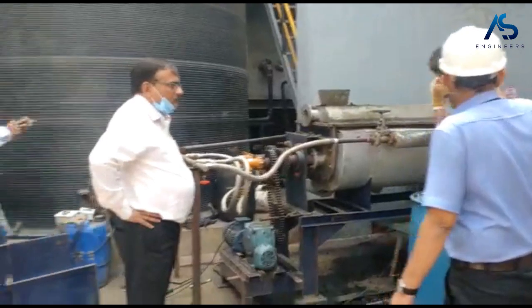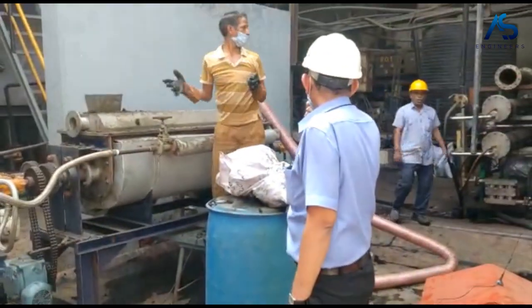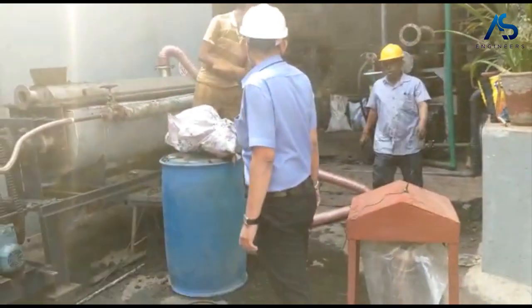Welcome to the AS Engineers Paddle Dryer Pilot Trial. We are here at our customer's facility to test the performance and efficiency of our paddle dryer for sludge drying.